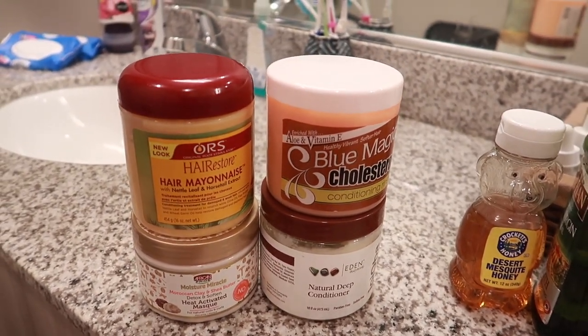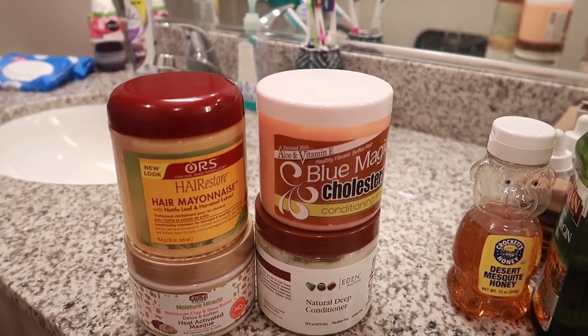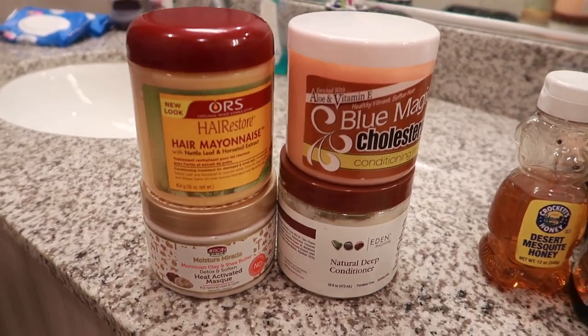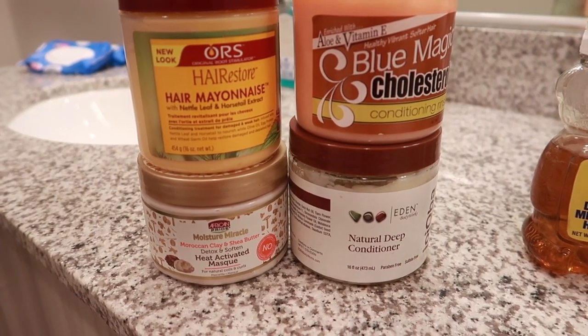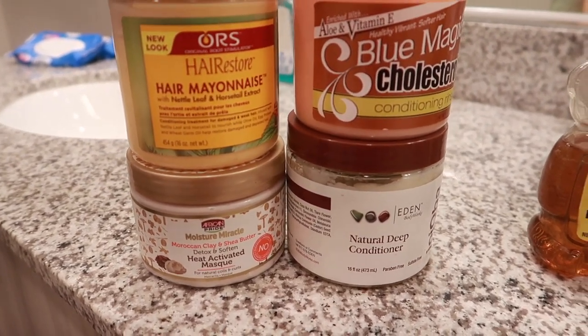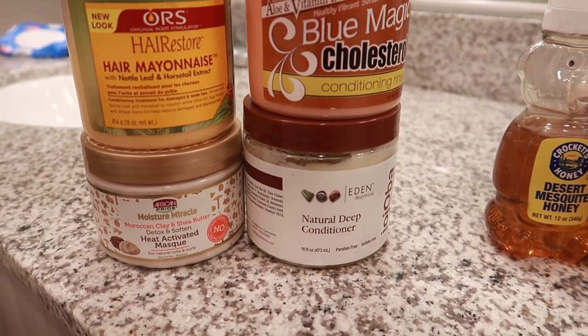Unfortunately, my last wash day I used a product that dried my hair out — we're not gonna name any names. I'm looking at my four deep conditioners or hair masks here to determine which product would work best given the current state of my hair.